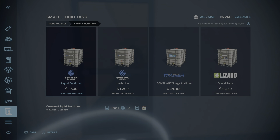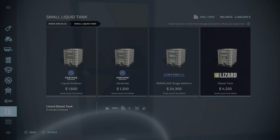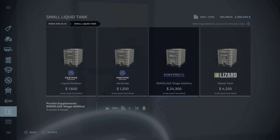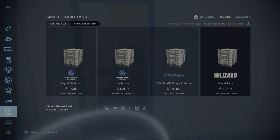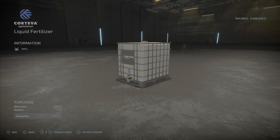Finally, we have the Small Liquid Tank — 1.49 megabytes to download and install. We have liquid fertilizer, herbicide, slurry, silage, silage additive, and diesel tanks — all 1,000 liters, taking up two slots. The silage additive is $24,300 for a thousand liters, and the diesel tank is $4,250. Basically these are 1,000 liter capacity but a much smaller version.